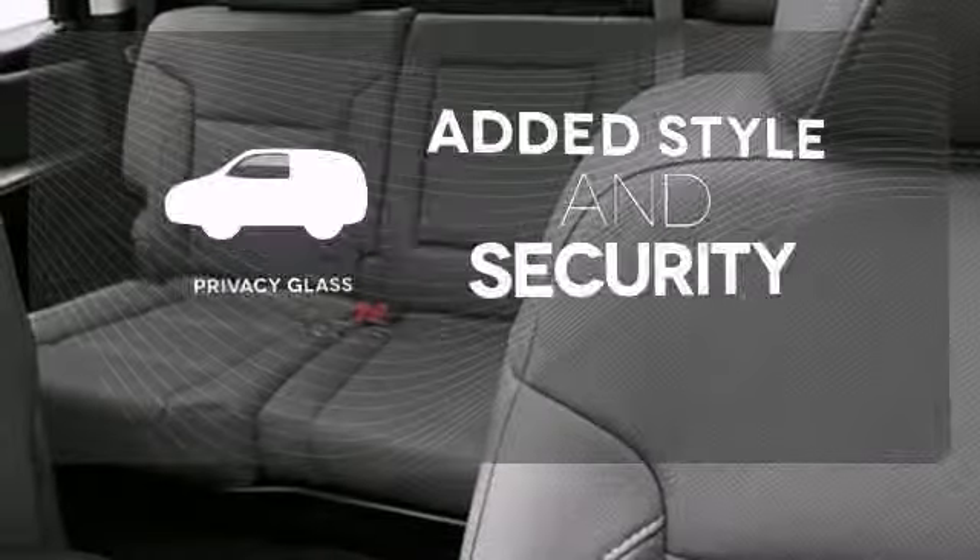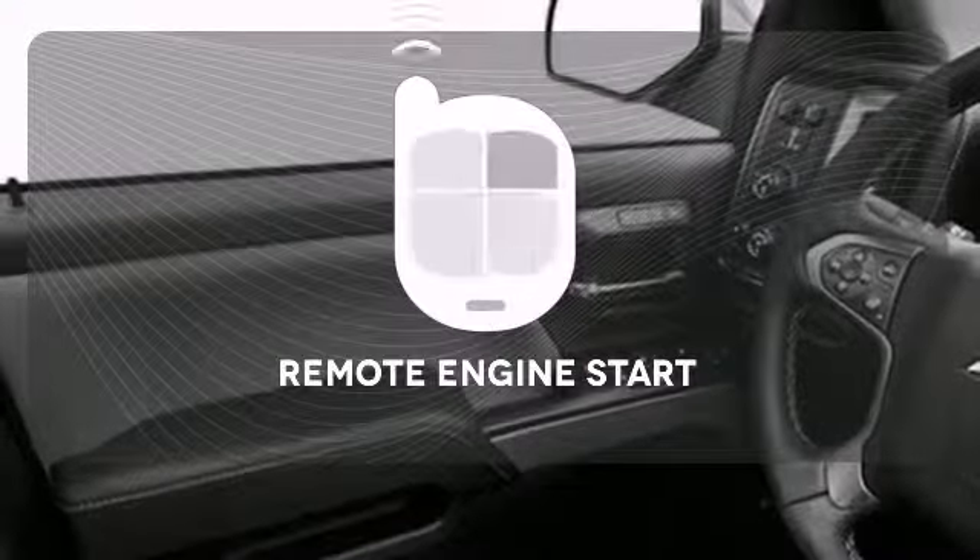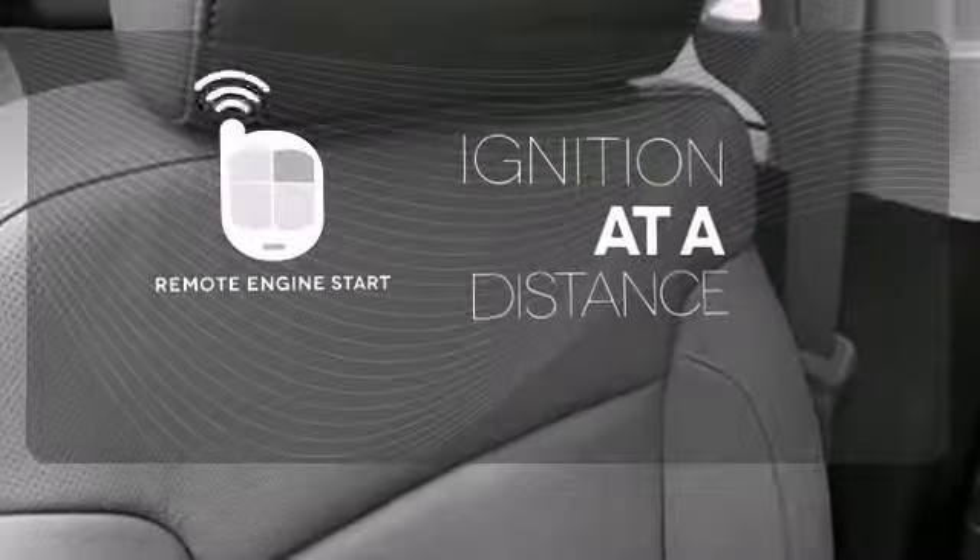Great looks, added security and light control are yours with privacy glass. The remote engine start allows ignition from outside the vehicle. It's stronger, smarter and more capable.